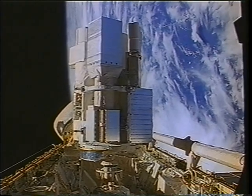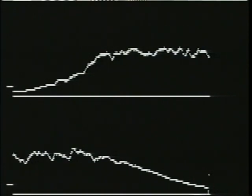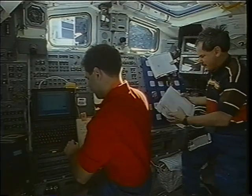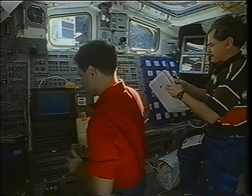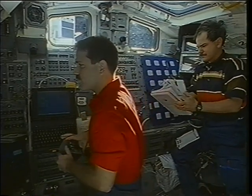Here you see the Wisconsin Ultraviolet Photopolarimeter experiment in the foreground. This is the type of image we would get from the WUPPE instrument — a star in the acquisition camera. We also had the spectral data from WUPPE to evaluate the target, making sure we were looking at the right target and the data was good. It ended up being a very short checkout period, and we got into the routine of observing target after target for the rest of the mission.